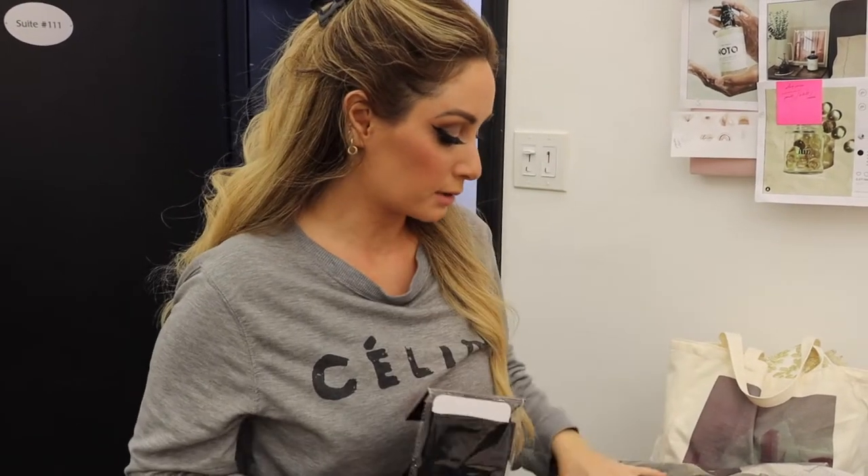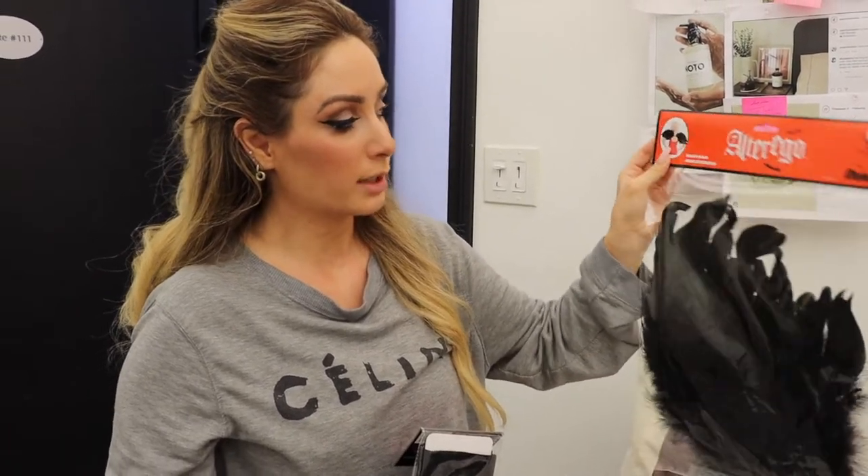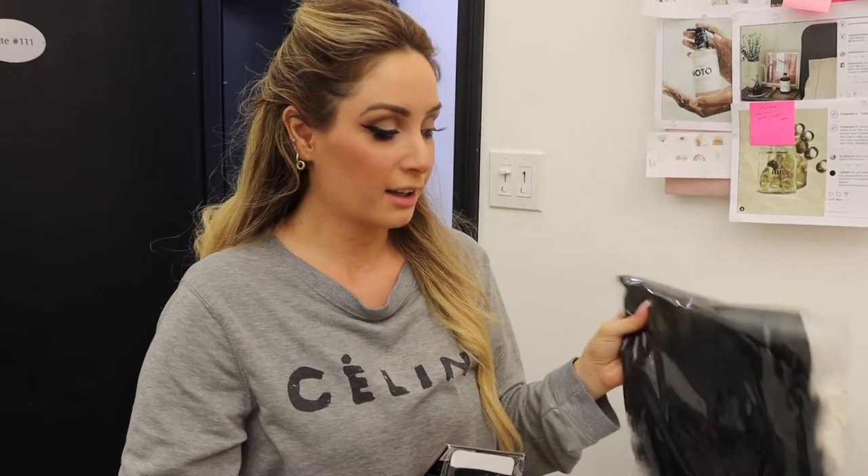Then I got this beautiful piece — they're meant to be wings but I thought it would be a nice element on my shoulder, so I'm going to try and see what the results look like. I'm so excited, let's go!